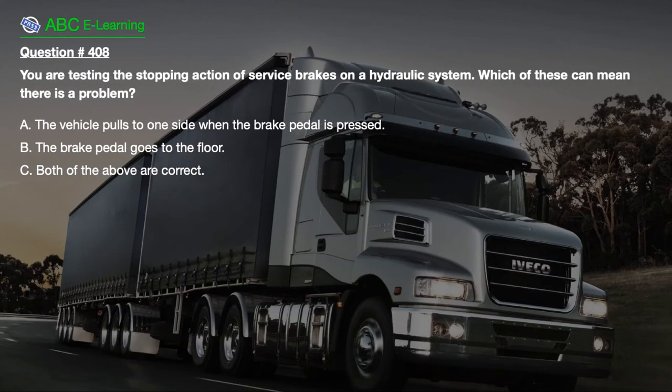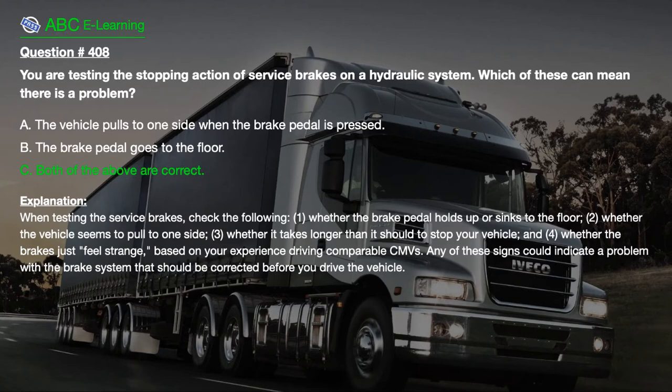Question number 408. You are testing the stopping action of service brakes on a hydraulic system. Which of these can mean there is a problem? A. The vehicle pulls to one side when the brake pedal is pressed. B. The brake pedal goes to the floor. C. Both of the above are correct. The correct answer is C. Both of the above are correct.